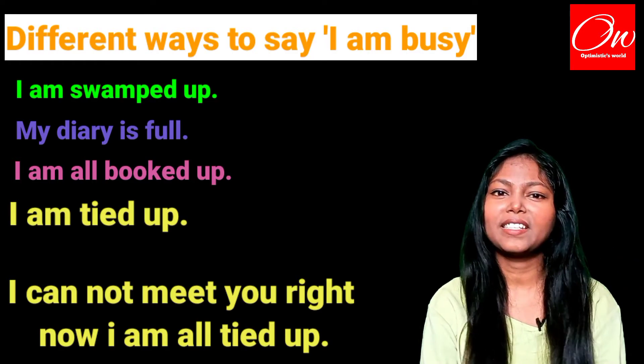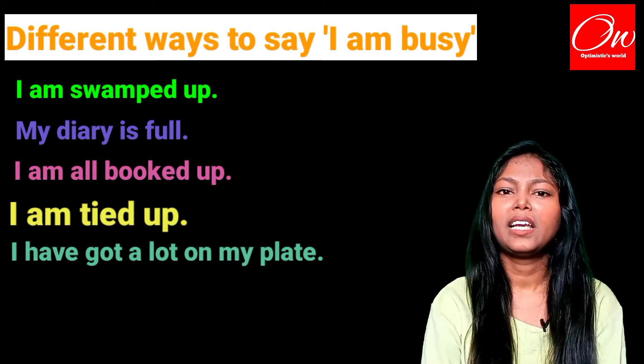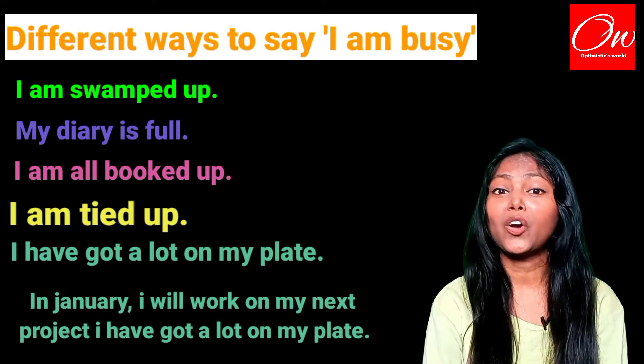The fifth phrase we are going to use is 'I have got a lot on my plate.' Example: In January I will work on my next project, I have got a lot on my plate.